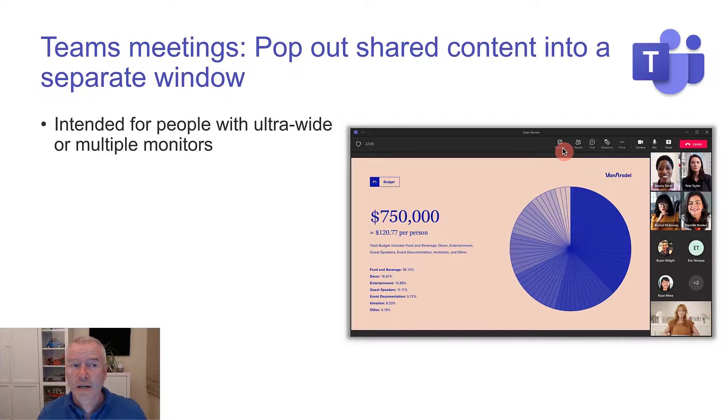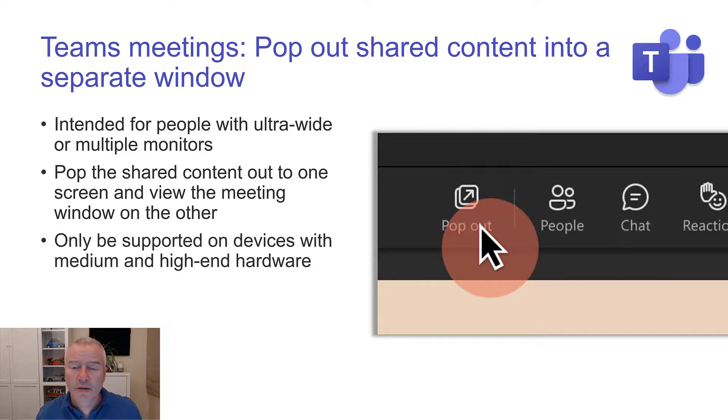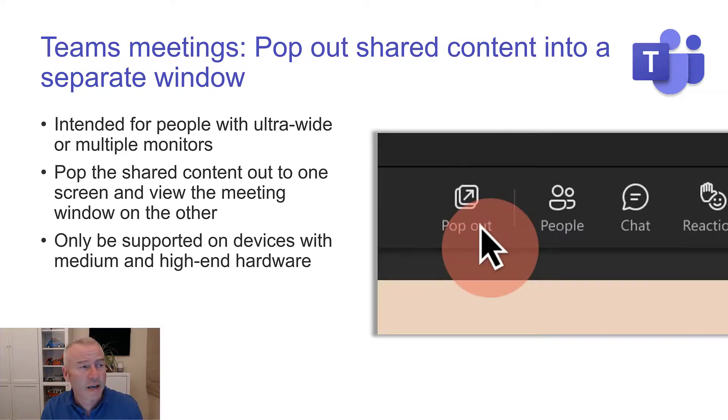Teams meetings — pop out shared content into a separate window. This is brilliant. Someone's presenting and I've got quite a wide screen, so I can pop out the thing they're presenting and still look at the video feeds on the other side. On my screen I have them side by side, but you could have them on different monitors. Works really well. It's just such a nice experience — you have the actual content they're showing you over here, and then you can just look back at what they're saying, look back at the content. Works beautifully. Only supported on machines with reasonable hardware, but if you've got anything that's half modern it will probably be okay, and they're working to reduce the overhead it creates so it should work on more and more machines. Due August to late September, but it's already in early — I can already see it, and it might be because I have Teams running in preview mode.